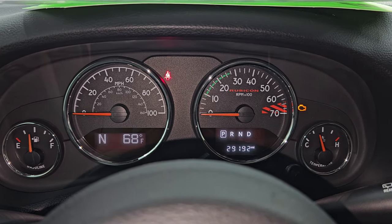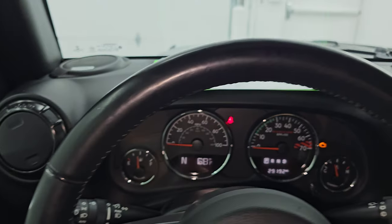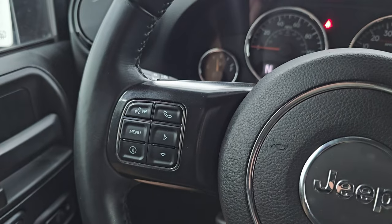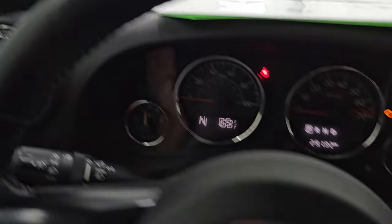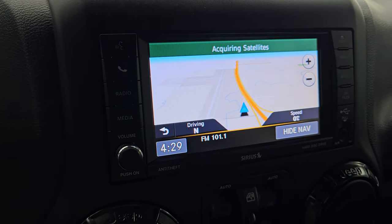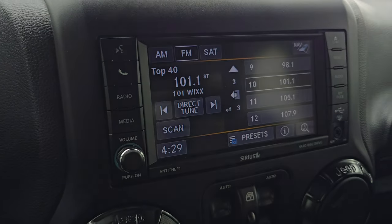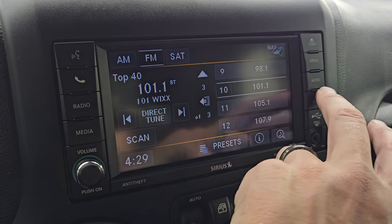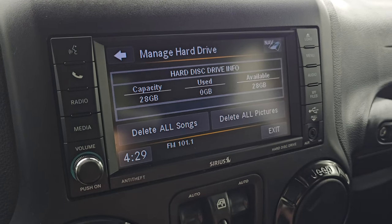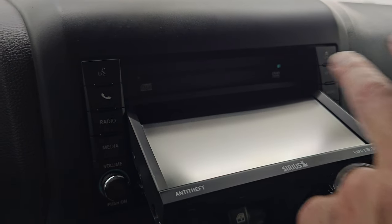I believe this instrument cluster is specific to the Recon package — you get the red line in there, so that's definitely part of the Recon package. You get the leather wrapped steering wheel — no rips or tears in there. You get the cruise controls on the right, Bluetooth and information center controls on the left, and audio controls on the back of the steering wheel. This one does have the Alpine premium sound system. You get the Uconnect 430N radio with the factory navigation system — and there is Highway 41, so that is working very nicely. You get AM, FM, and SiriusXM satellite radio capabilities.